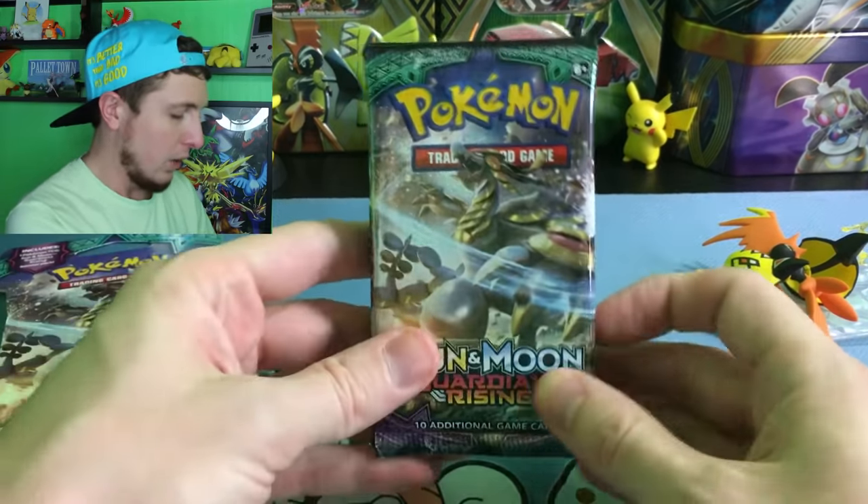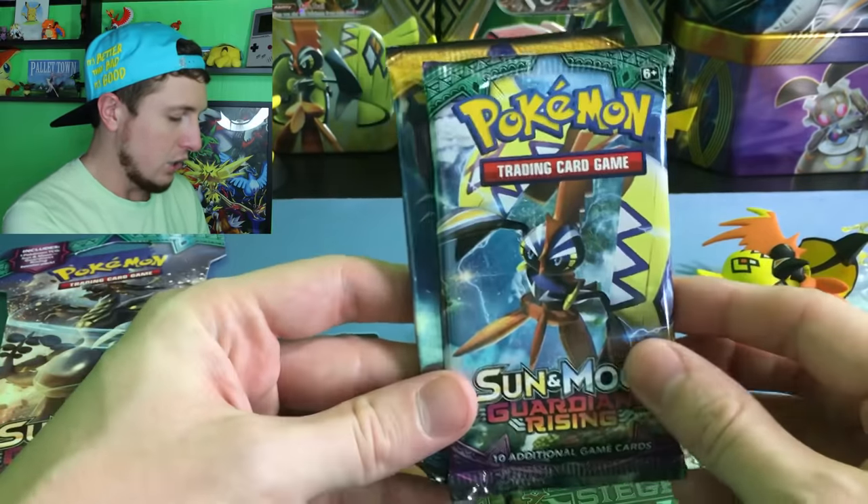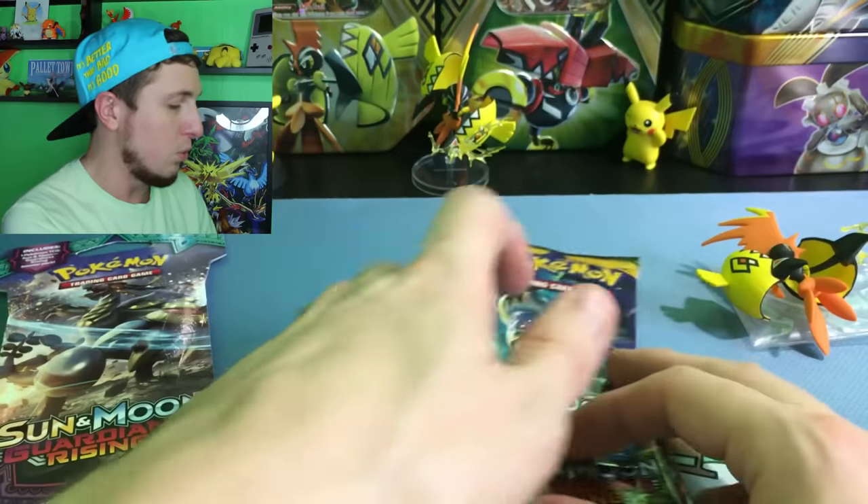Alright, so we have a Sun and Moon Guardians Rising, a Steam Siege, another Sun and Moon Guardians Rising, and a Sun and Moon base set.